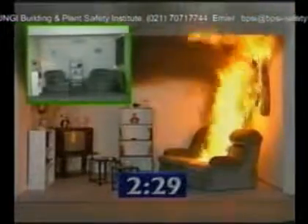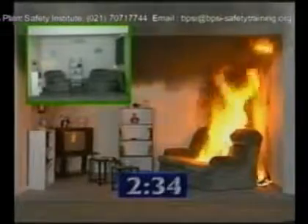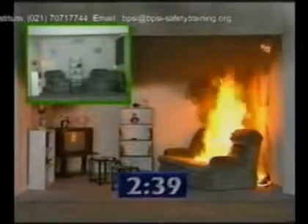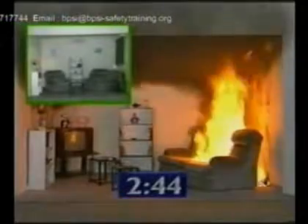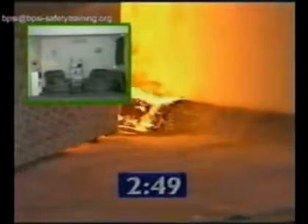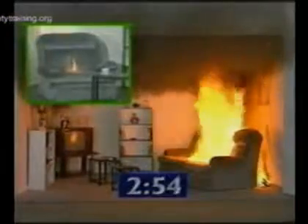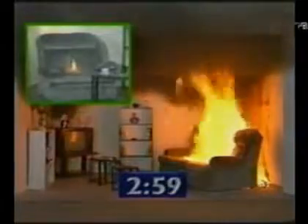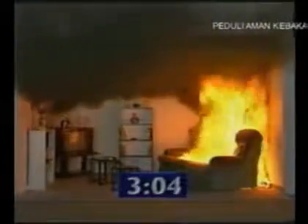The curtains are well alight and they fall onto the carpet. Although the carpet is treated with the standard 30-second retardant, notice how quickly the fire spreads. At this time in the burn, the ceiling temperature is 775 degrees Celsius. At the floor temperature, 225 degrees.